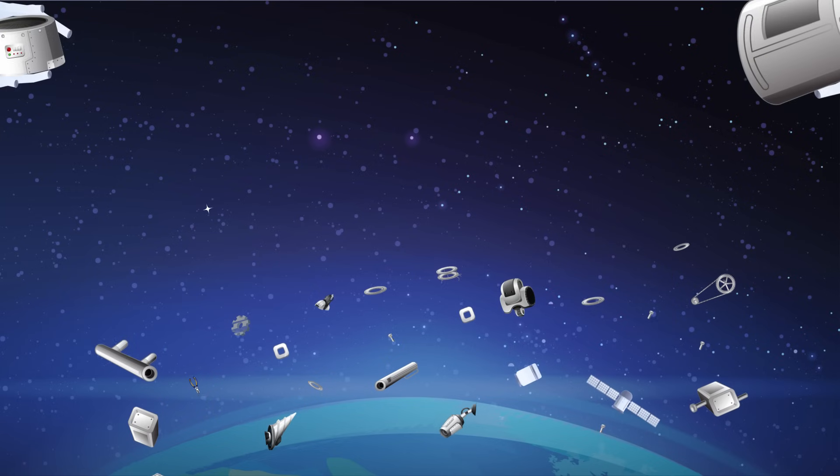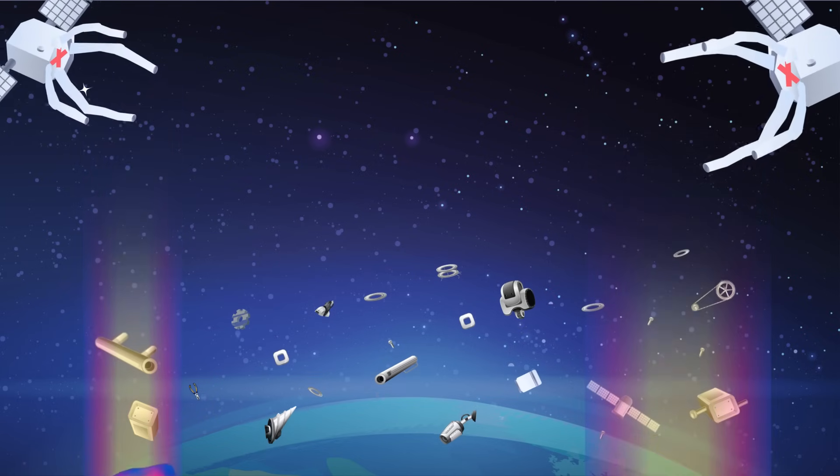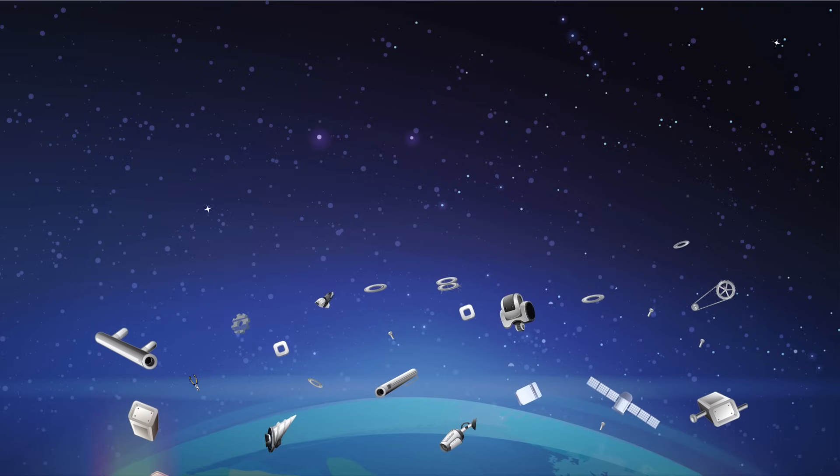These HTVs need to be agile enough to grab debris, drag it down to the Earth's atmosphere to safely burn up, then return to the higher orbit to repeat the operation.